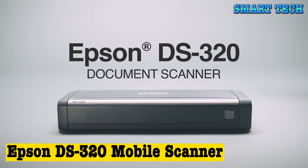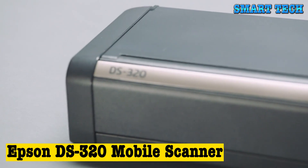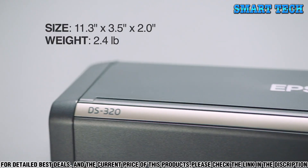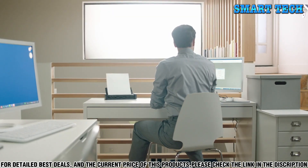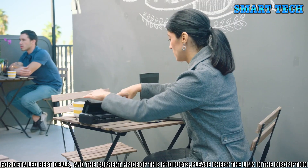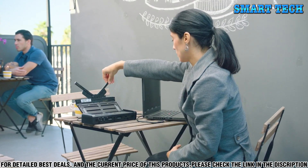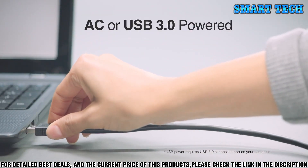Number 5, the Epson DS320 mobile scanner is an essential tool for any office that needs to scan documents quickly and efficiently. With its compact, lightweight design, it can easily fit into any workspace and be taken on the go. This mobile scanner allows you to scan any document, from business cards to photos, with the touch of a button.